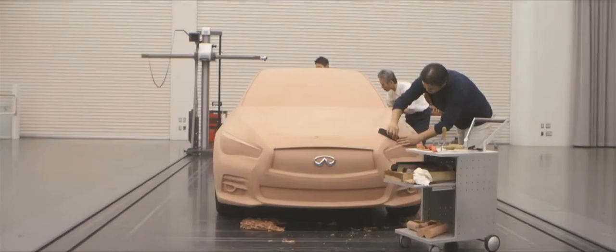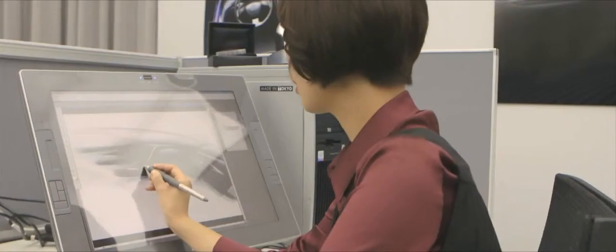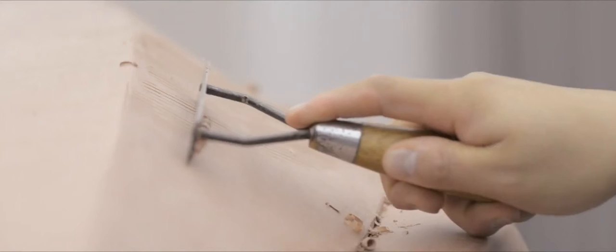We are taking Infiniti to a new level. I can tell you that the attention to craftsmanship in the Q50 — fit and finish and detailed execution in the interior — is benchmark for the market sector that we launched the new car into.